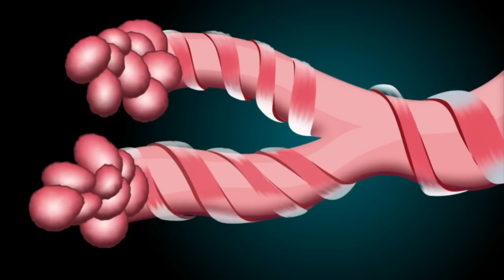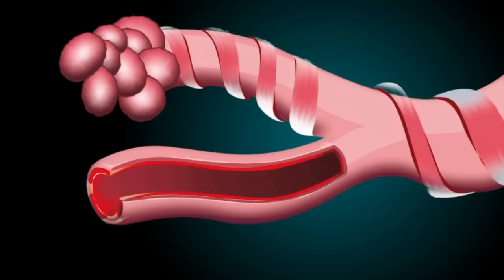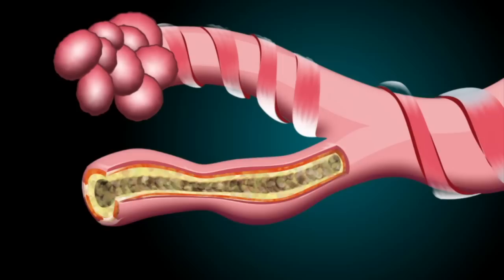The airways have muscles within their walls and a layer of lining. Asthma triggers then irritate these airways, causing them to react. The lining of the airways becomes inflamed and starts to swell. Often sticky mucus or phlegm is produced. The muscles around the walls of the airways tighten so that the airways become narrower, making it more difficult for air to pass into the lungs and for air to be exhaled. These reactions lead to the symptoms of asthma.